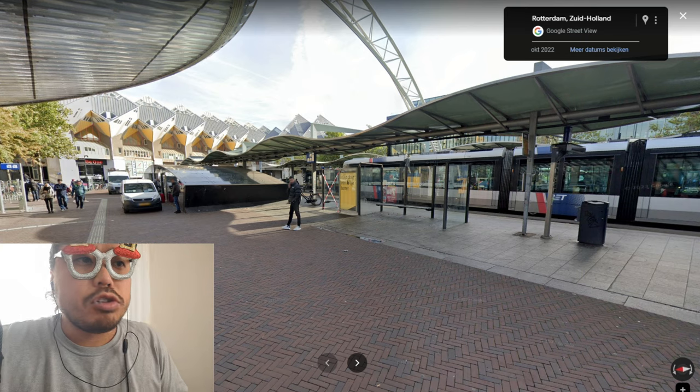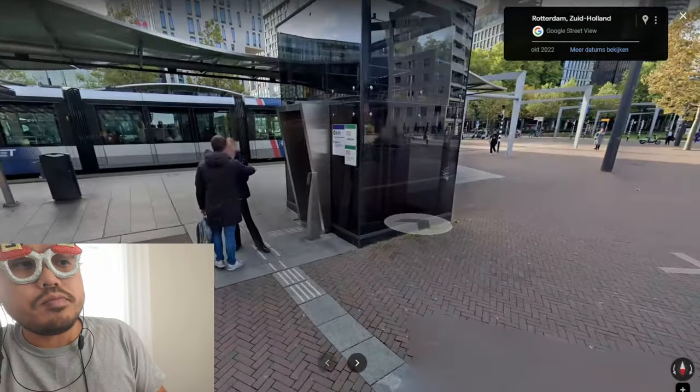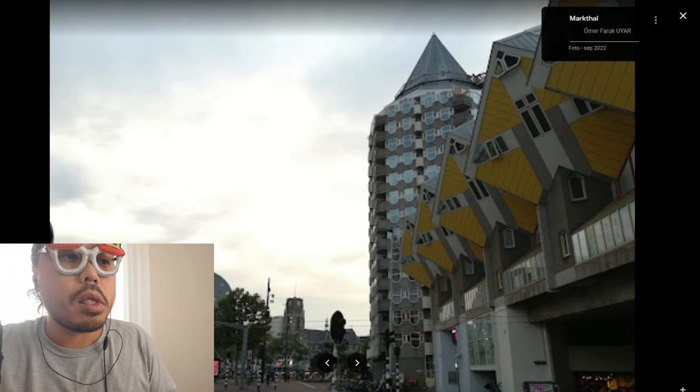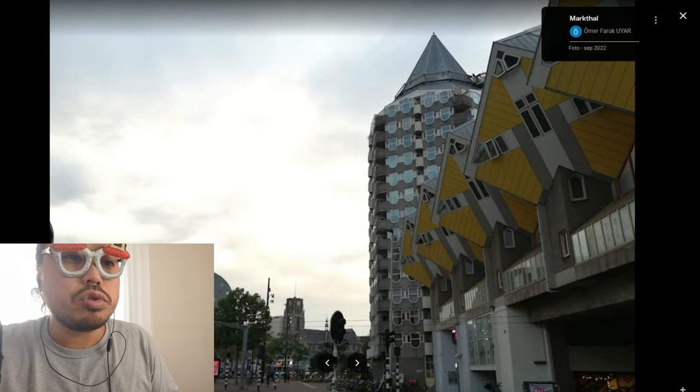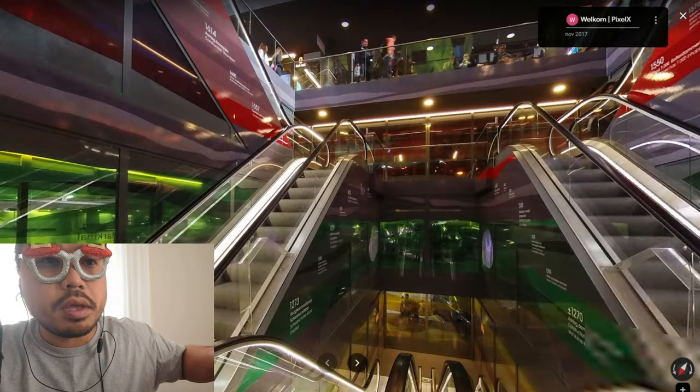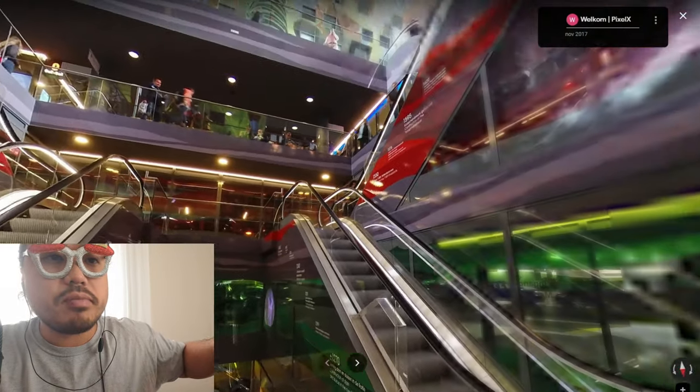This is the Cubic House — Kubus Woning, Kubik. Very beautiful. This house looks like the Kubik house. You can see it from the inside of the Markthal as well.